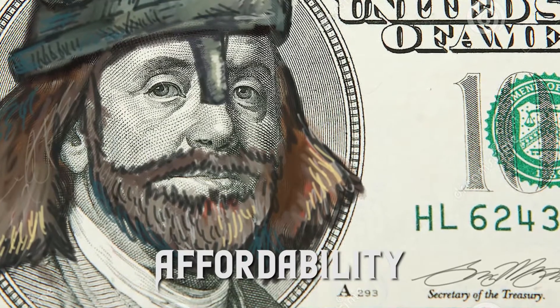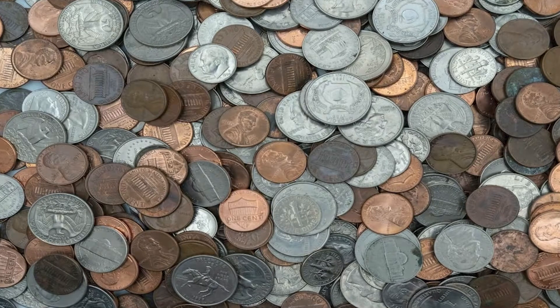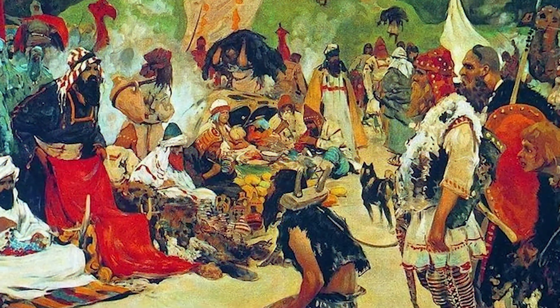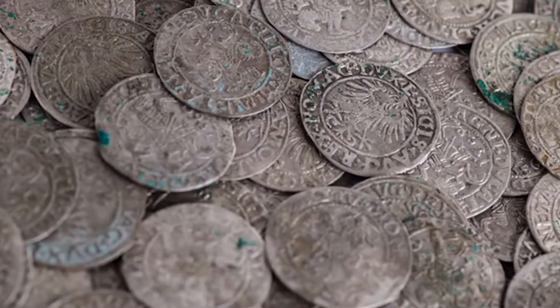Affordability. The Vikings inhabited Scandinavia for centuries. For them, coins were too expensive, so instead they cut up silver into small pieces and used them as currency. This made it difficult to trade with other cultures, as they often did not have the same currency system.